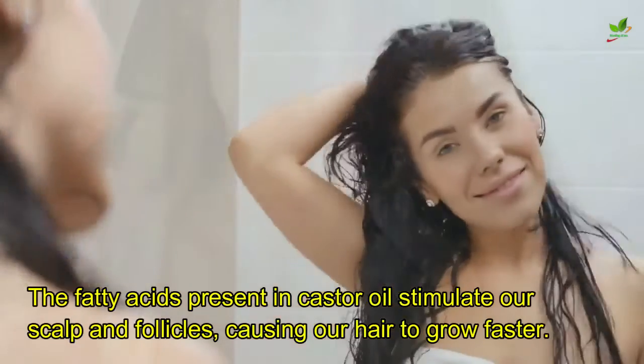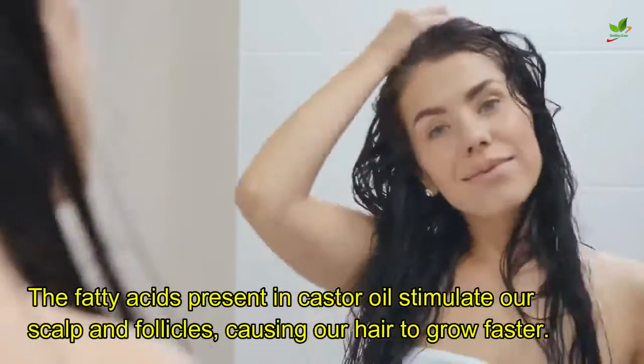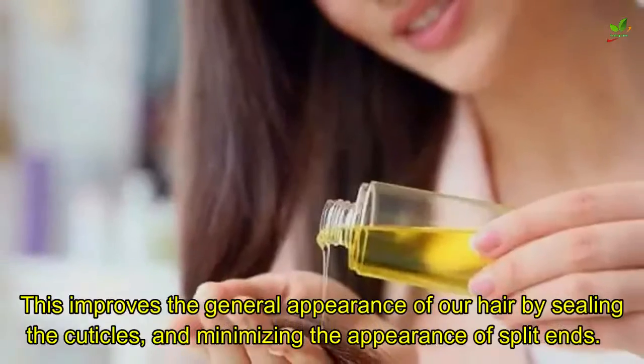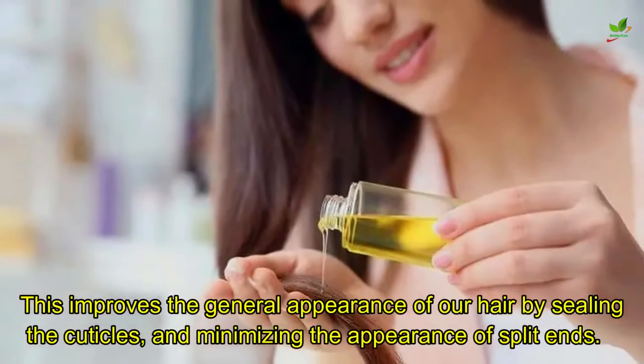For our hair, the fatty acids present in castor oil stimulate our scalp and follicles, causing our hair to grow faster. This improves the general appearance of our hair by sealing the cuticles and minimizing the appearance of split ends.